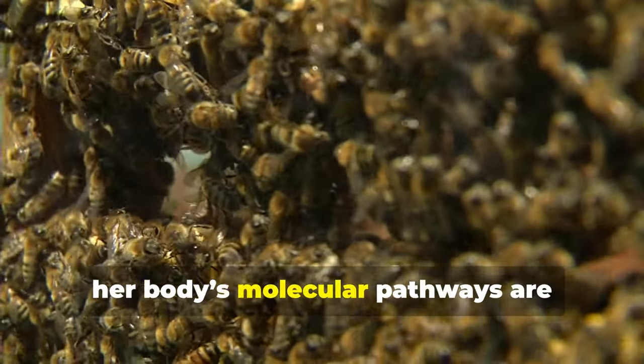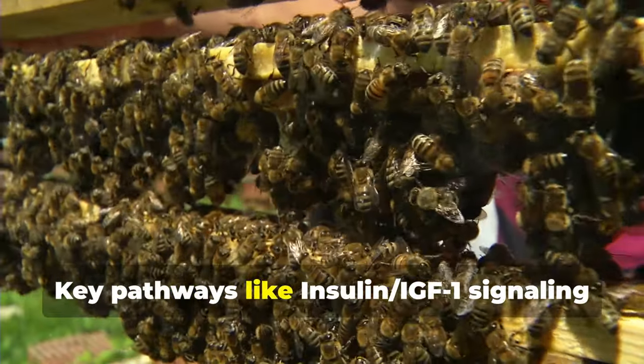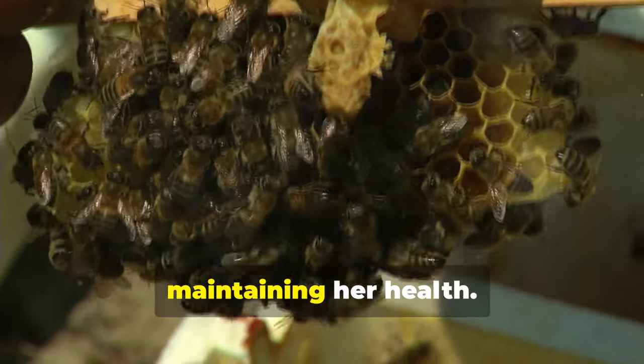Finally, her body's molecular pathways are fine-tuned for longevity. Key pathways like insulin and IGF-1 signaling are down-regulated, helping her conserve energy and focus on maintaining her health.